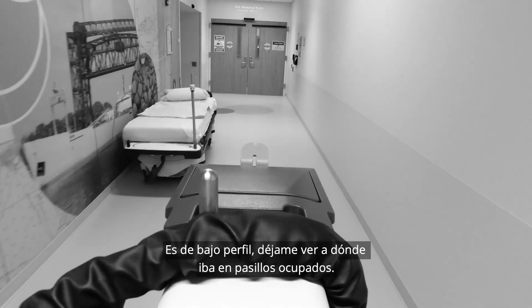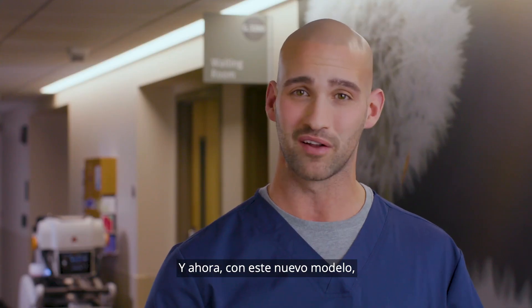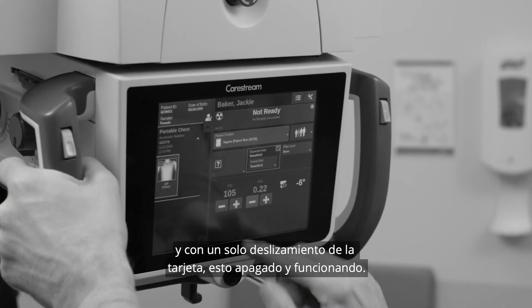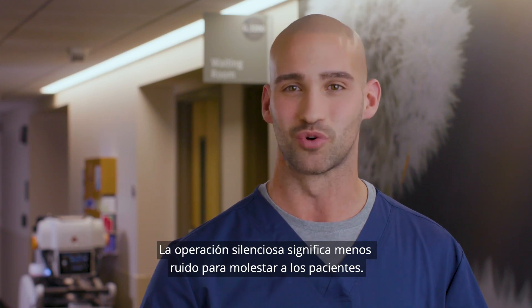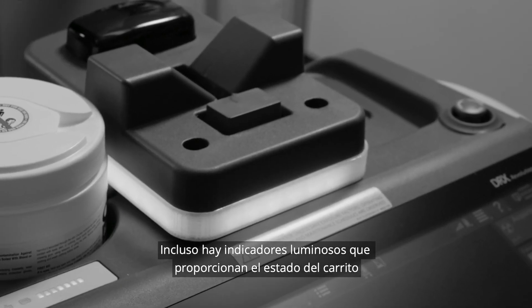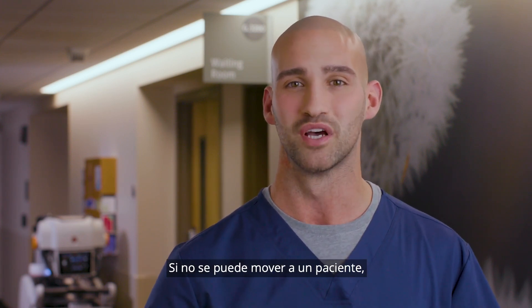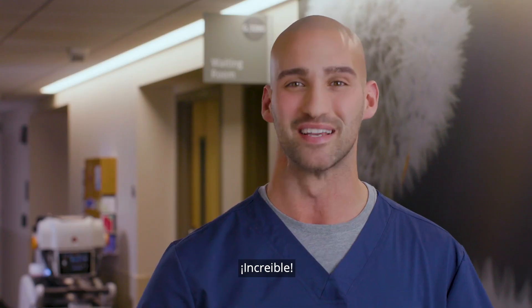When Carestream first came out with the Revolution, it was a real game-changer. Its low profile let me see where I was going in busy hallways, and now with this new model, my rounds go even faster. It's so easy to operate — with a single swipe of a card, I'm off and running. The quiet operation means less noise to disturb patients. There's room for all detector sizes, and the in-bin charging means they're always ready to go. There are even light indicators that provide cart status. If a patient can't be moved, we bring the x-ray room to them — the Revolution allows us to do just that.